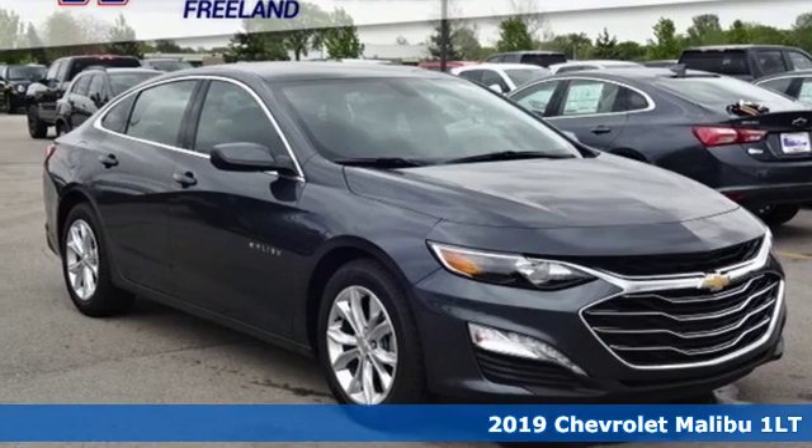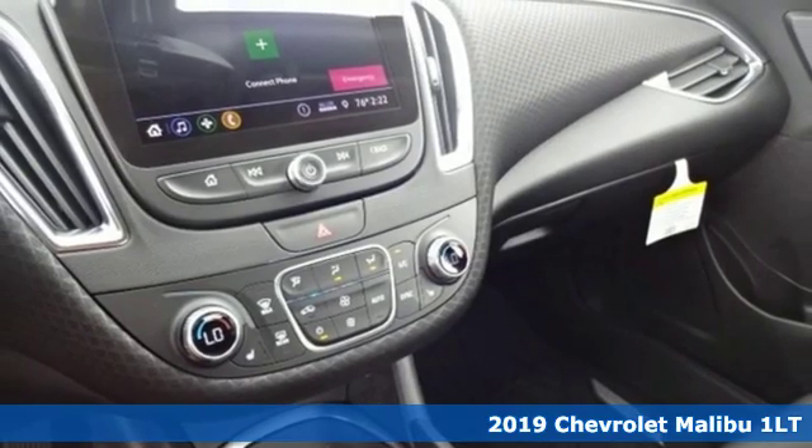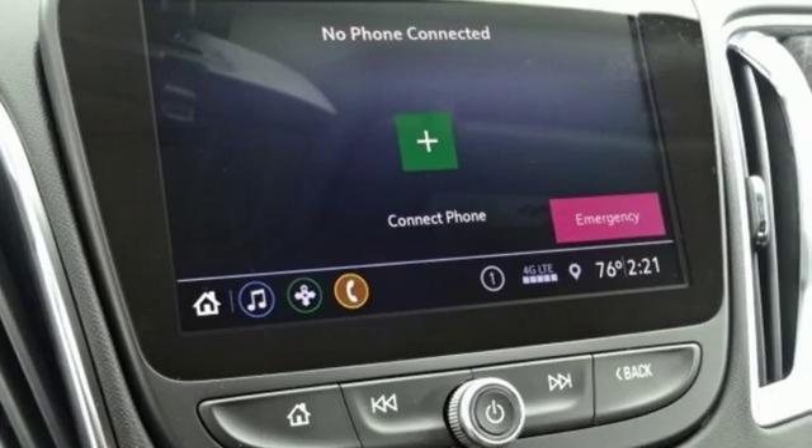Here's a new 2019 Chevrolet Malibu. This Malibu shifts your perception of what a mid-sized car can be. It's equipped for all your driving needs and wants.